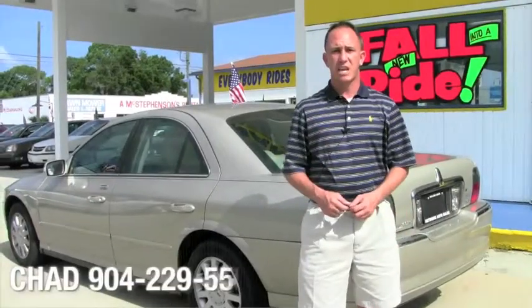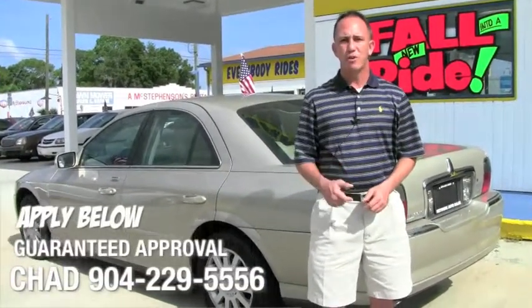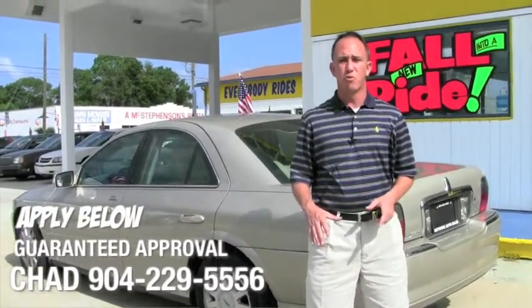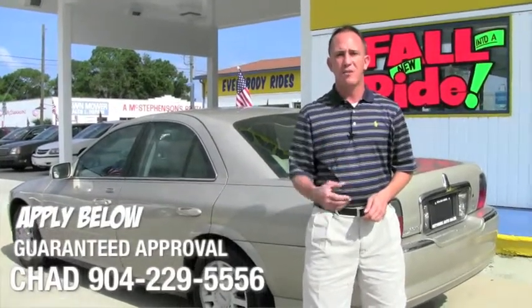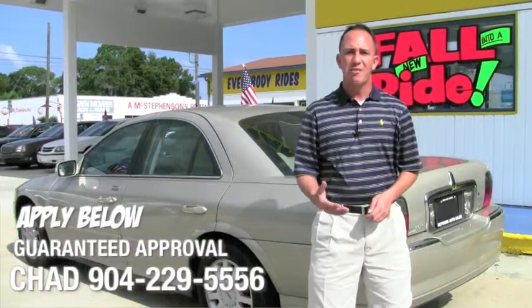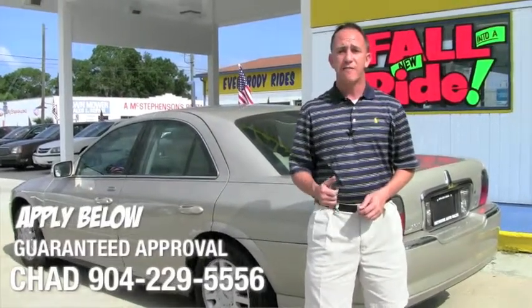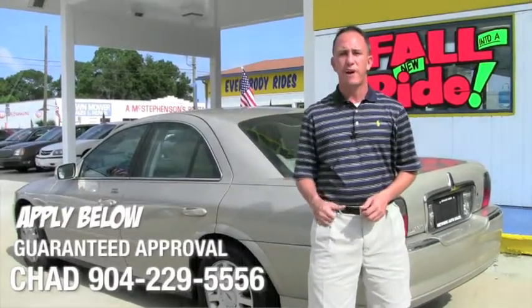If you're interested in this Lincoln LS and you're looking for finance options, I've made things easy for you. Down below this video there's a safe and secure credit application that comes straight to my email. I've got guaranteed approval regardless of your credit situation and I've got millions of dollars to lend. So go ahead and fill out the information below, and once you've done that, give me a call at 904-229-5556. I'll be able to take a look at your application and see what I can do to get you qualified for this car.